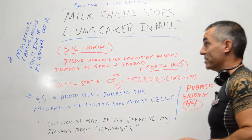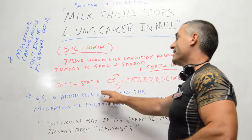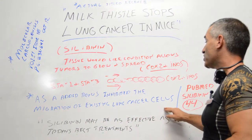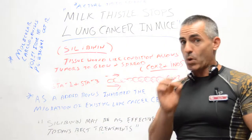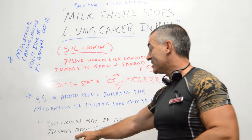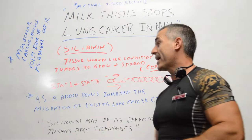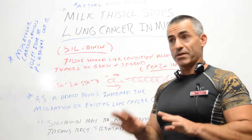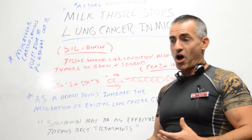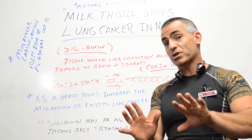As an added bonus, silibinin also inhibited the migration of existing lung cancer cells. A direct quote from the researchers: 'Silibinin may be as effective as today's best treatments.' Well, I hope it's better, because the average lung cancer survival rate after five years on chemo is currently 16%. And those figures could even be off due to the high misdiagnosis rate of lung cancer, which I'll let you research on your own.